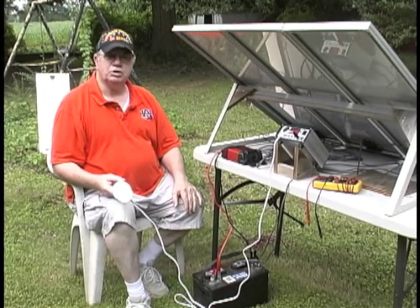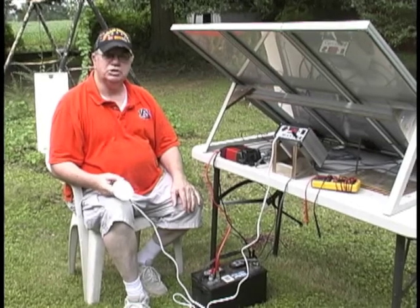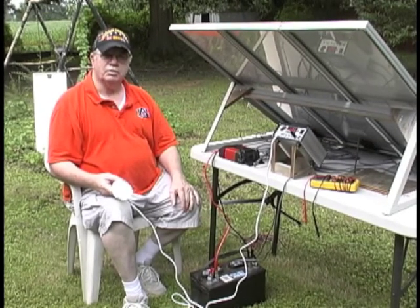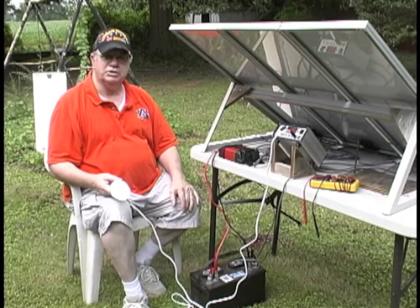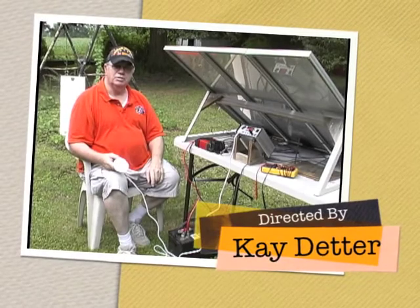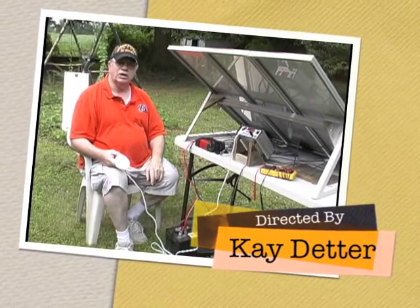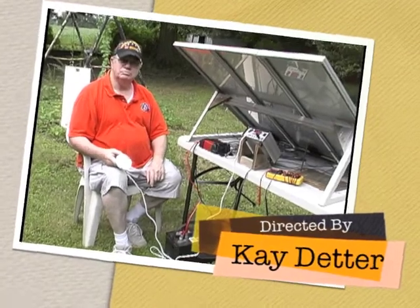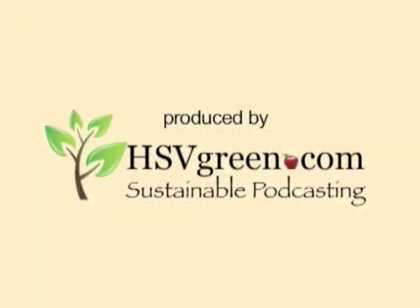Look for more information on our website and please consider joining the Alabama Solar Association. We give a lot for the little bit of money we ask you to donate each year. The web address is www.al-solar.org. Thank you and come visit us on the web.